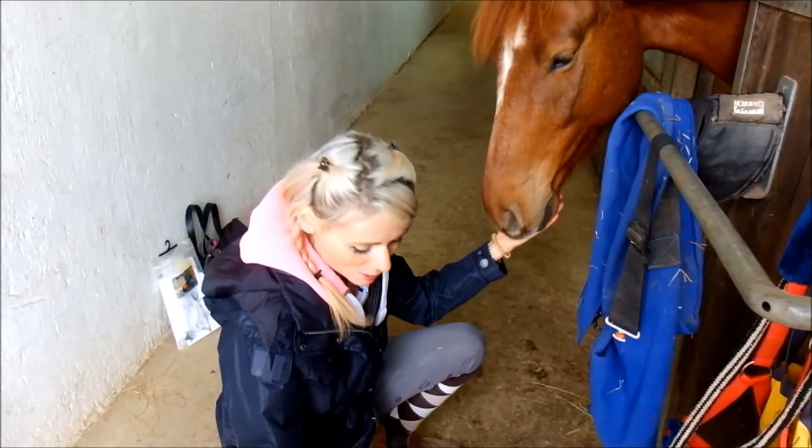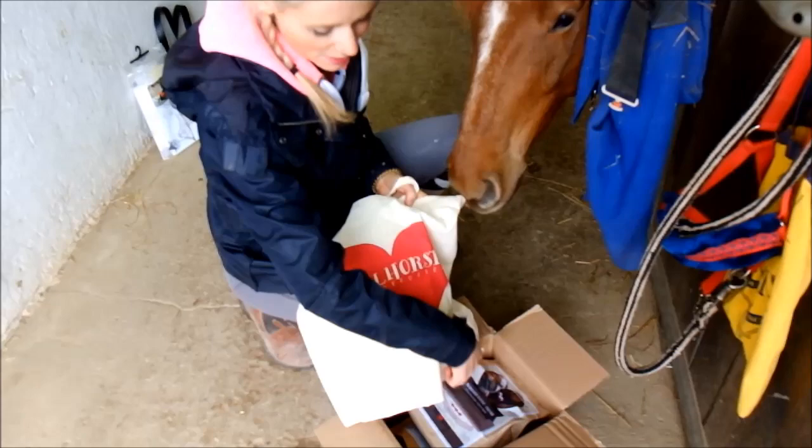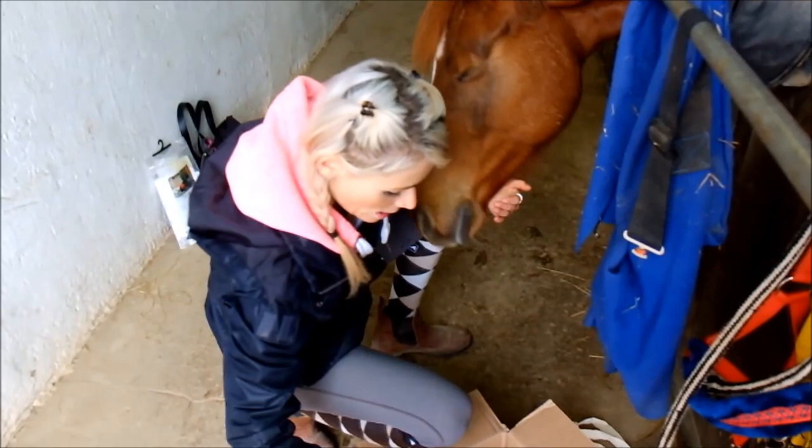Guck mal Charli, ich habe dein Paket aufgemacht und was mir schon mal richtig gut gefällt, wir haben eine wunderschöne Tüte bekommen. Da ist ein schönes rotes Herz drauf. Da guckt der Charli auch gleich schon. So richtig was für Mädels von Siegel Horse. Und dann bin ich mal ganz gespannt – der Charli krabbelt mir hier gleich auf den Arm – was da noch so schönes drin ist.